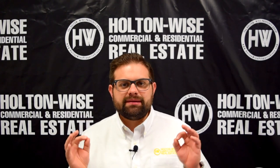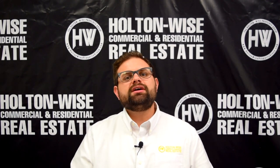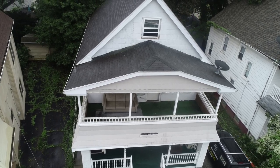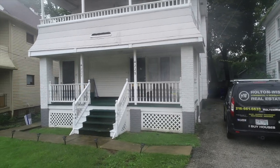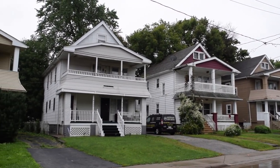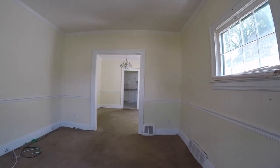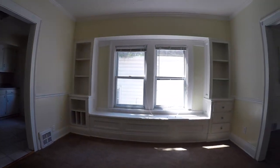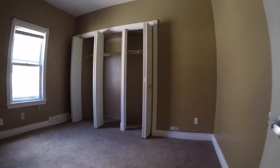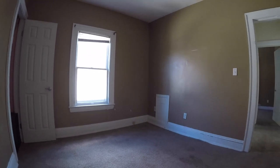Now another property management company is actually managing this portfolio, but the investor decided to sell, so he reached out to Holton Wise. When my film team went out to film this property, we got in there just before the other property management company placed the tenant, so you guys can get an opportunity to see exactly what that unit is like. That's why we love to do these video tours. We are the most transparent company out there.